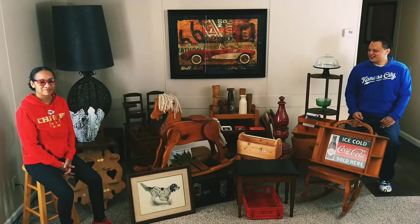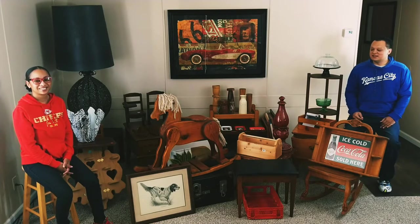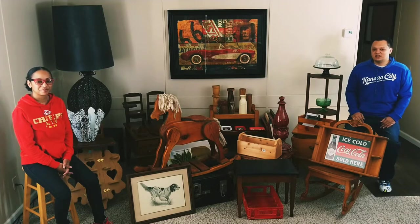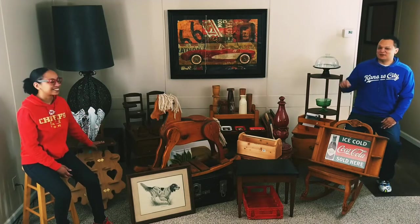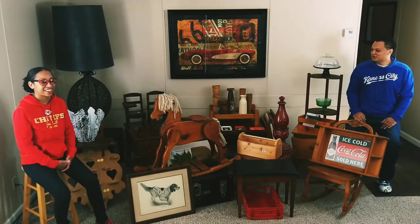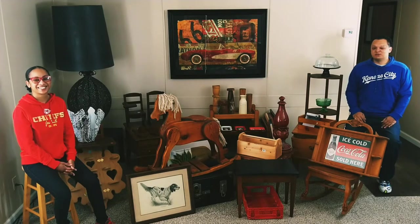Today we're going to be showing you guys a haul video. This is all stuff that we picked up at either thrift stores or off of Marketplace. Most of the larger furniture pieces we picked up off Marketplace, and the more decor items we got at thrift stores. Some of the stuff we got for free. I'm a little bit of a bargain hunter, so pretty much the most expensive item was the desk, and we paid $12 for that. All together, everything here — we spent $132.